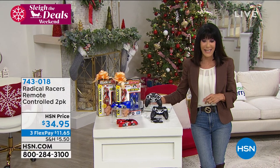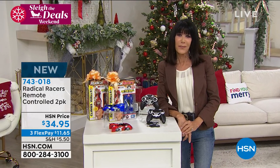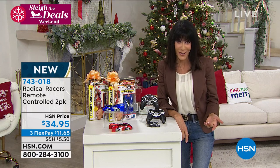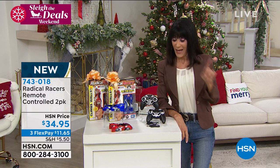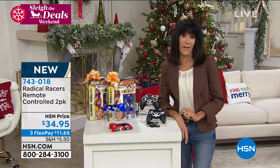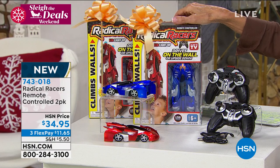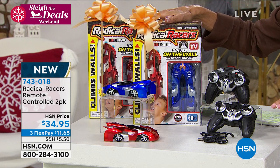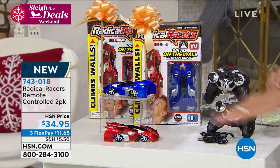Item number 743018. This is a lot for me to say — I've been here for almost 38 years. Number one toy in our entire history. You are looking at two boxes here — this is not your ordinary remote control. You are going to get two. They're called the Radical Racers because they don't just go on a normal flat surface.